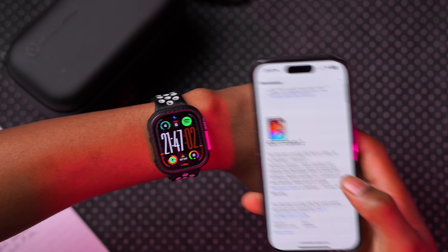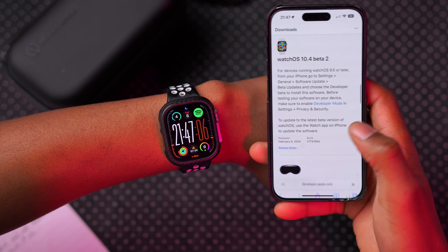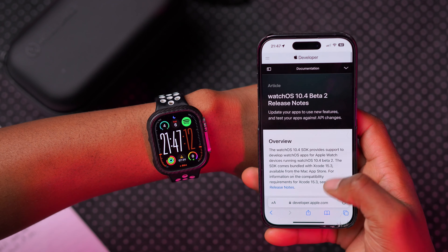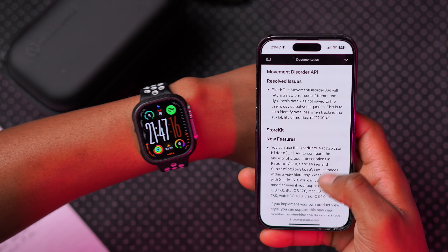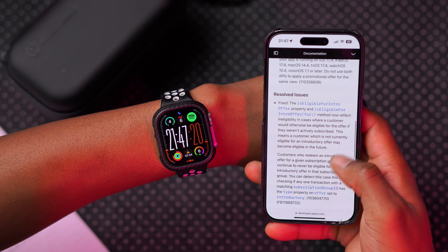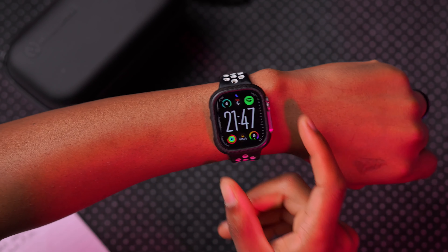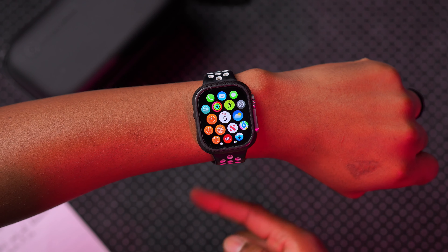In terms of new features and changes, there really isn't much. Apple themselves haven't said anything different from the previous beta for watchOS 10.4 Beta 2, because improvements in APIs were already there with Beta 1. This is more of a developer improvement and resolved-issues update. Most changes here are the same ones introduced with watchOS 10.4 Beta 1.